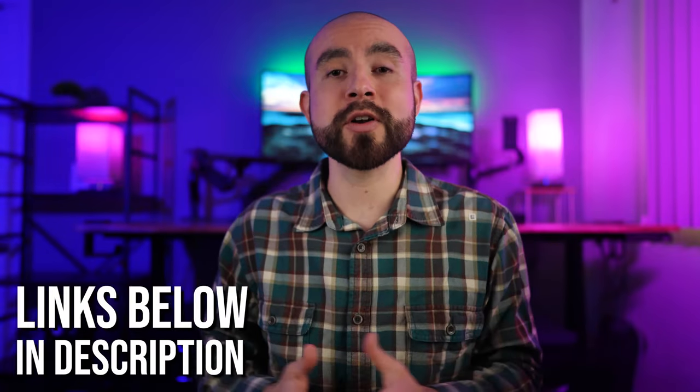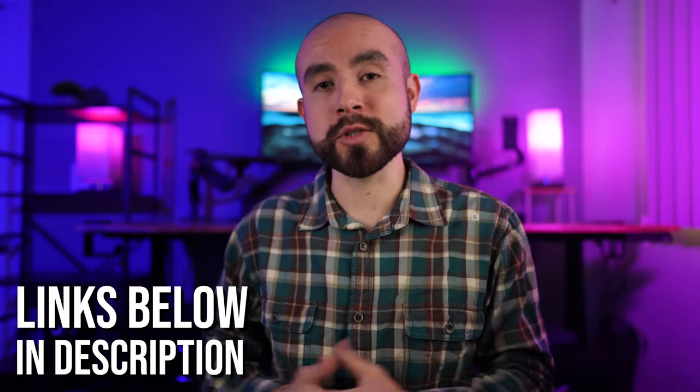This video is not sponsored, but I do have referral links below for my recommended options for different online tax softwares for use with the Webull app. I also have timestamps below if you want to jump ahead or back to any part of today's video. For full disclaimer, I'm not a tax professional, nor am I providing legal or tax advice. I just want to give you an overview of the key points you need to know about filing your Webull taxes. If you need tax advice, always consult your CPA or tax professional.